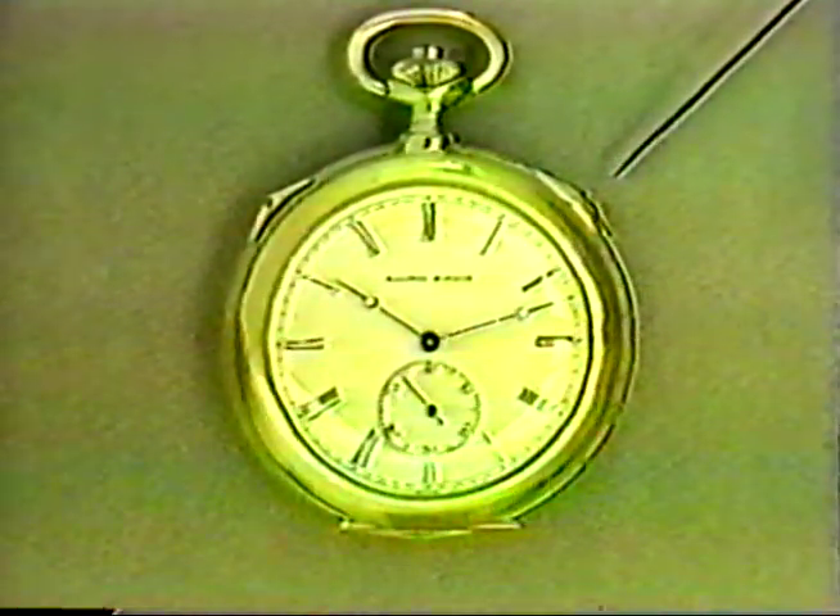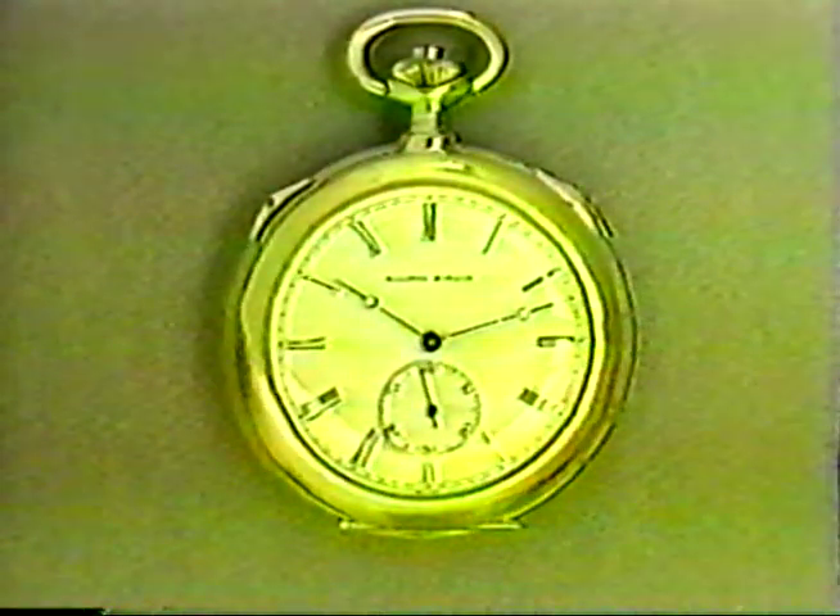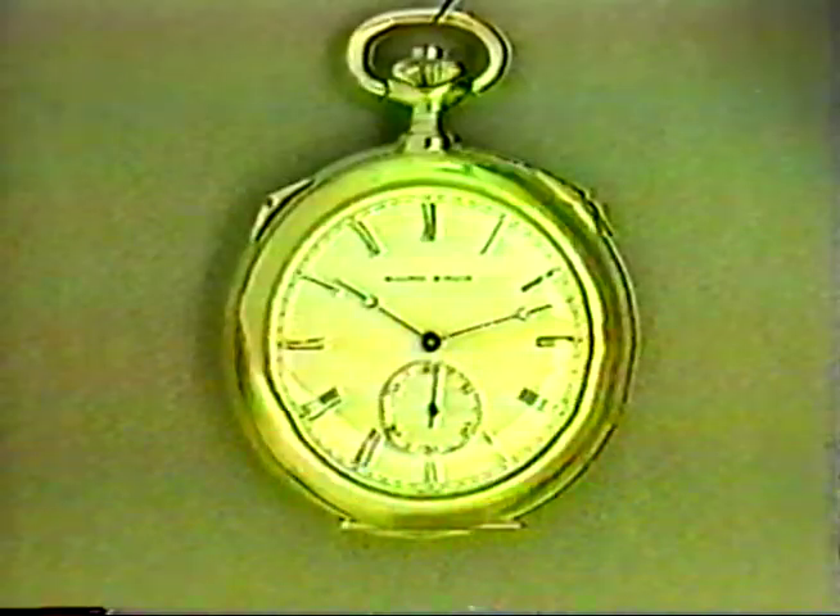The modes available are: quarters only or hour and quarters — petite or grand sonnerie. A pressure on button C, coaxial to the winding crown, releases the hour, quarter, and minute repeater.